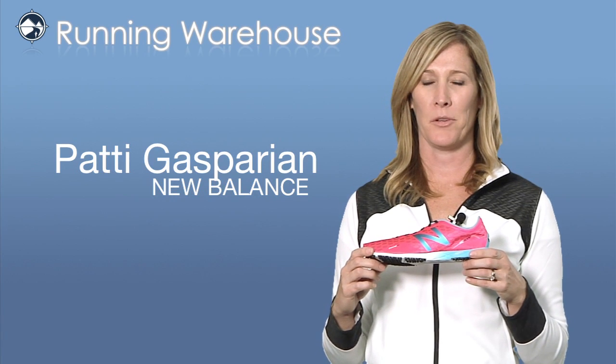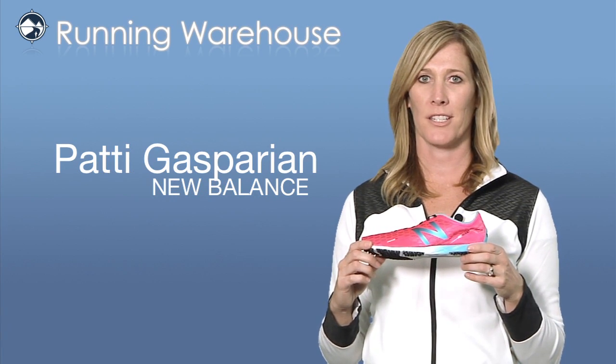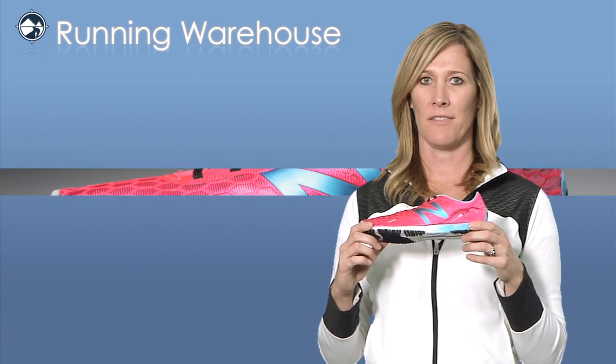Hi, my name is Patty Gasparian from New Balance and I'm here at Running Warehouse to tell you all about our brand new women's RC5000.